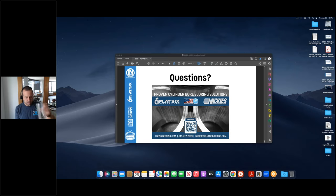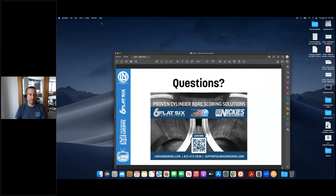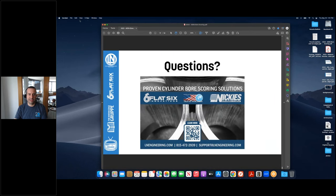A couple of attendees have asked what's the best way to get a hold of you. The information on the last slide — that's the best way to contact us at Allen Engineering.